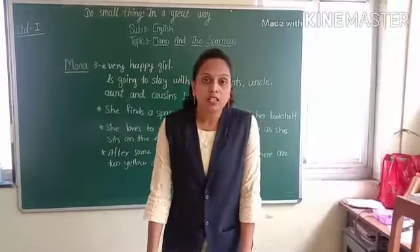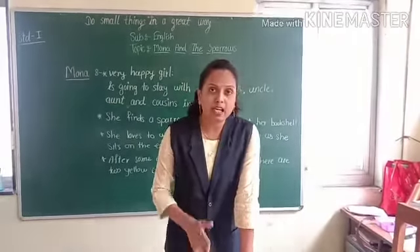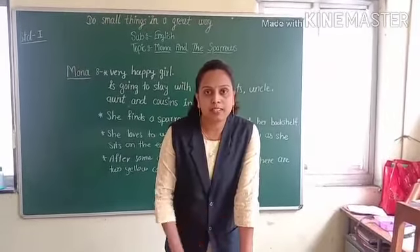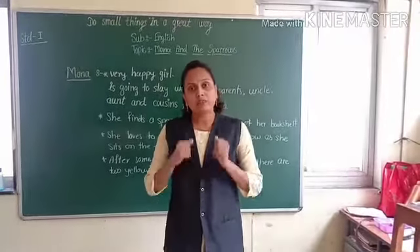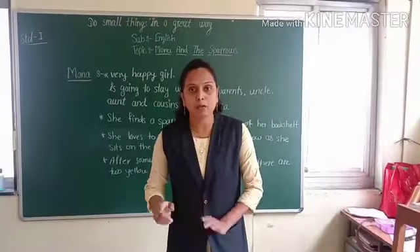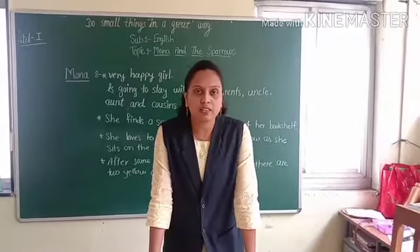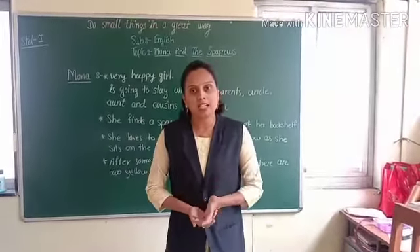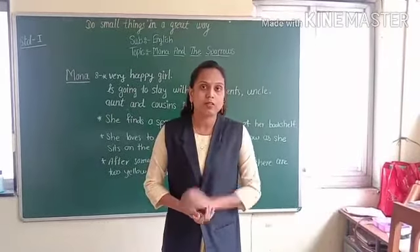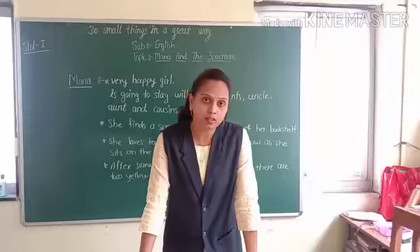Students, what we learned from the first paragraph? In the first paragraph, we made one new friend. Her name is Mona, and Mona is very happy. Why? She is very happy because Mona and her family are going to stay with her grandparents, uncle, aunts and cousins. They are going to stay in Kolkata.